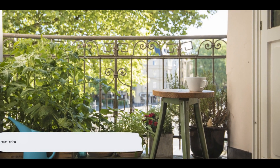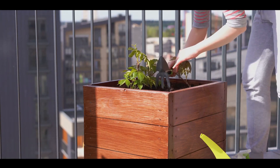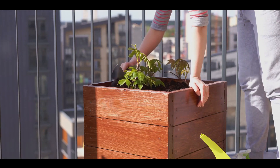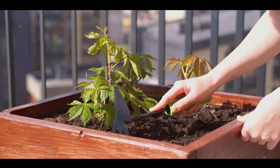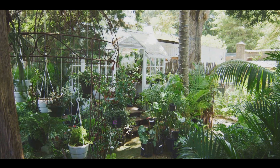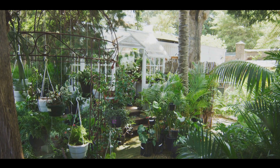Hello, green thumbs and budding gardeners. Today we're going to dive into a topic that's close to many of our hearts: how to garden in small spaces. In the world of gardening, space is often seen as a luxury. But with the right techniques, even the smallest of spaces can turn into a lush green Eden. Whether you're working with a compact balcony, a tiny backyard, or even a cozy indoor area, there's a world of potential waiting to be unlocked.